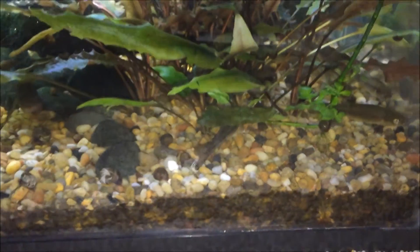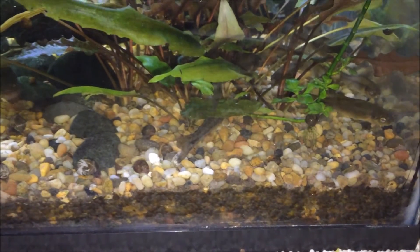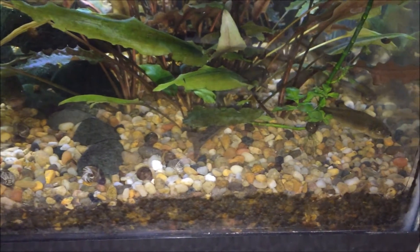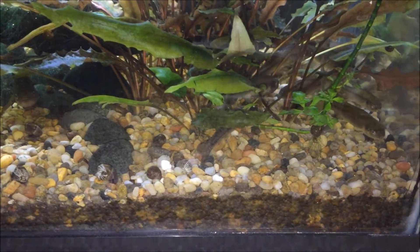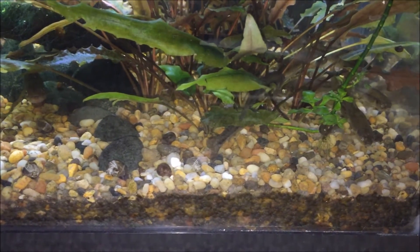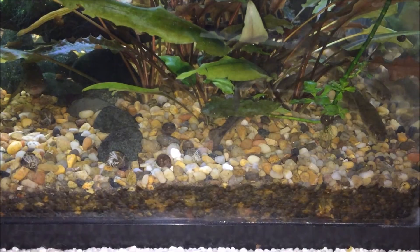That's all I really know about the fathead minnow. I apologize for this species profile seeming really delayed. Thanks for watching — please rate, comment, subscribe, and there'll be more slides at the end of this video to provide additional information.